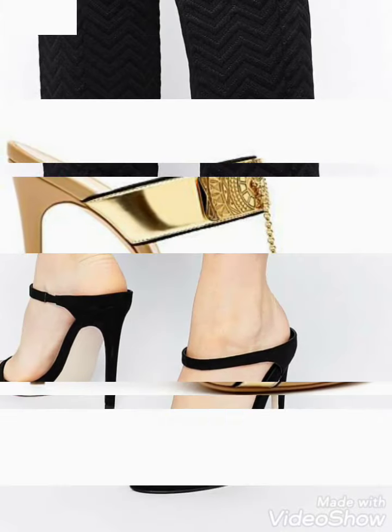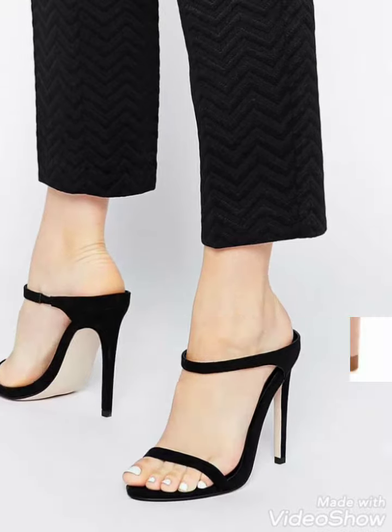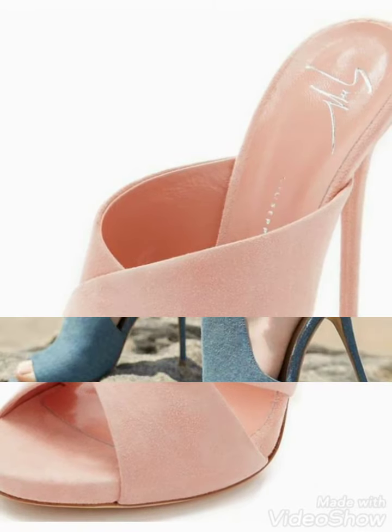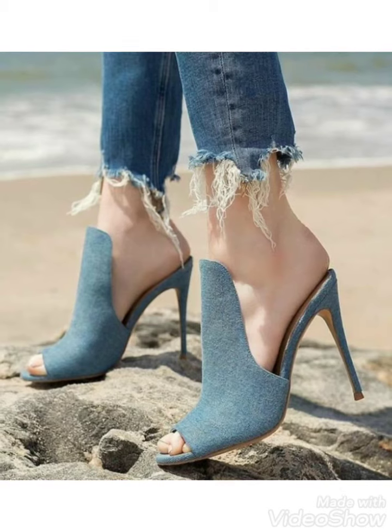If you want to buy these sandal designs from online websites, then visit www.amazon.com and www.ebi.com. You can buy these high heels and designs from those online websites.